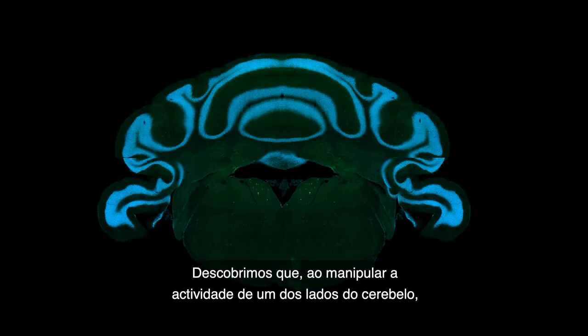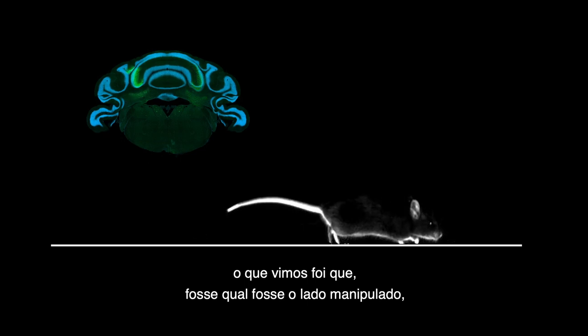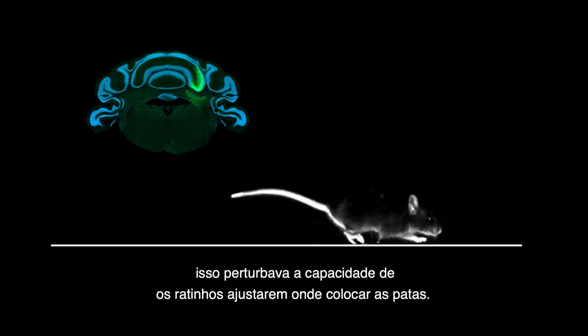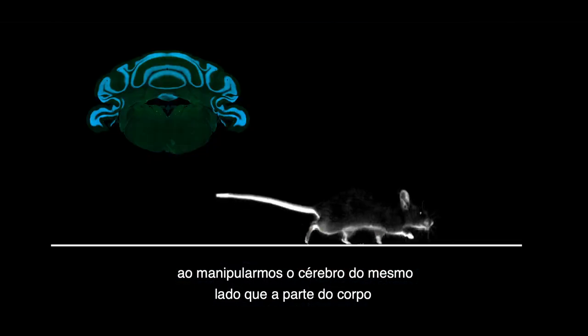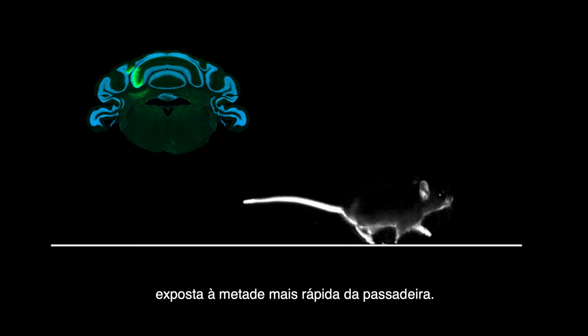We found that when we manipulated activity on one side of the cerebellum, it didn't matter which side — we saw impairment in the ability to adjust where the feet went down. But we only saw impairments in when the foot went down when we were on the same side of the brain as the side of the body that was exposed to the faster belt.